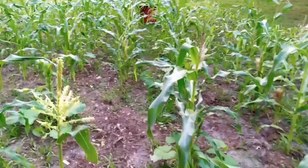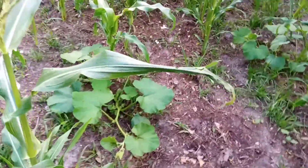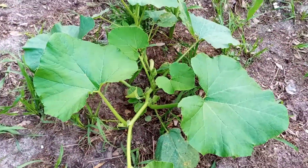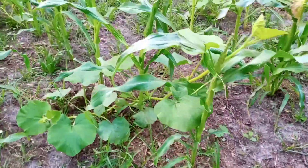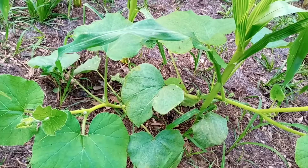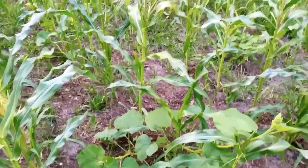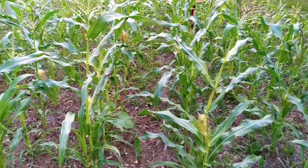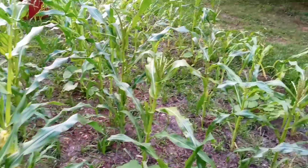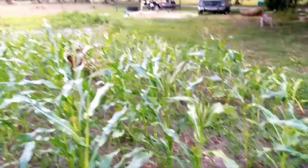Some of the squash are growing really good too. Check this out — look at these guys. I'm hoping that they'll grow fast enough to start covering things, but they're not growing nearly as fast as we thought they would. With nutritionally deficient soil, that's what happens.